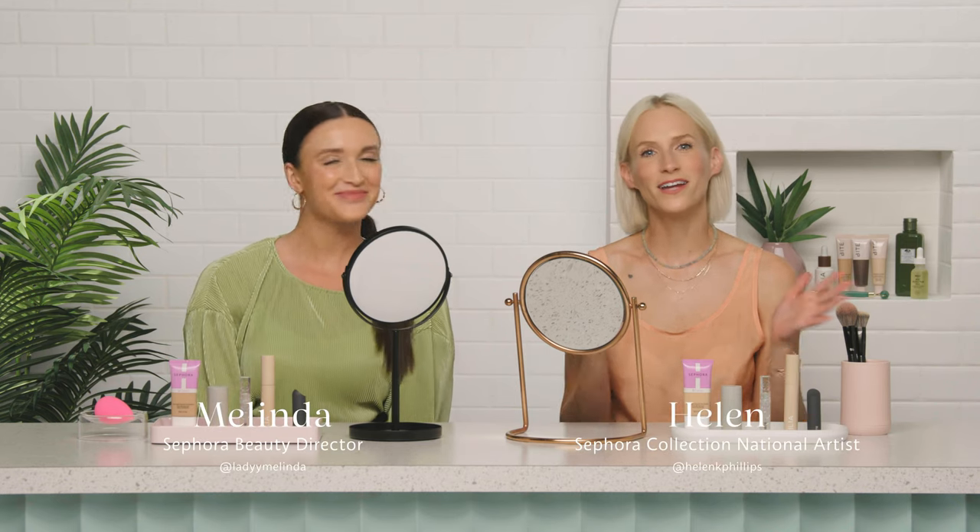My name is Melinda, I'm a Sephora Beauty Director, and I'm Helen, the National Artist for Sephora Collection. We both really like products in our everyday routine that pack a lot of benefits but also a lot of payoff. So Helen and I are going to walk through an everyday makeup routine and show you some of our favorites. What I love about these products is they're super versatile, and Melinda and I have unique styles, so we'll show you how we use them to match our style.